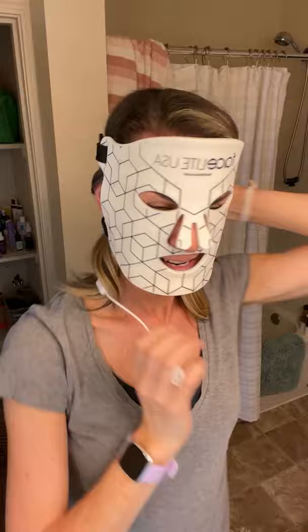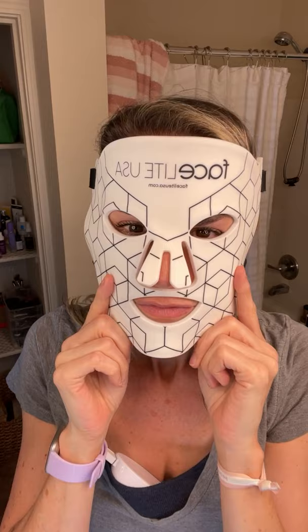It's wireless - there is a wire to charge it, but you can take this anywhere. You can take it outside. So you guys can see how it fits - you velcro it in the back and drape the cord over your neck. It sits really close to the skin, touching my skin right now, and I can still see you, which is really nice. You can walk around, lay down and watch TV. I really, really like this one.